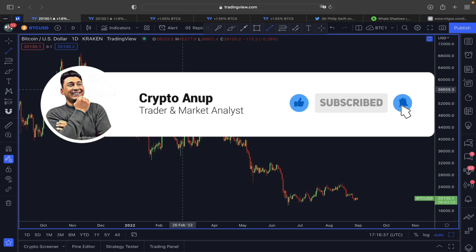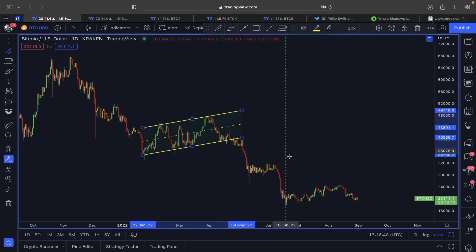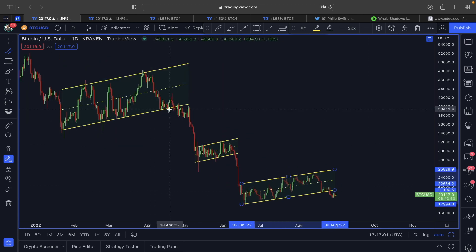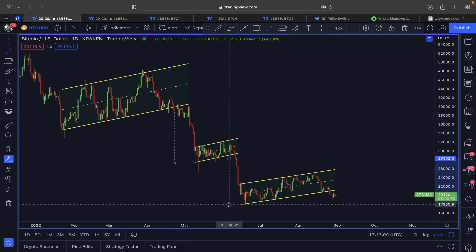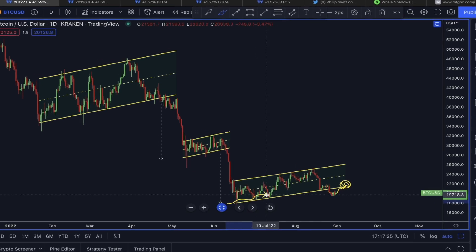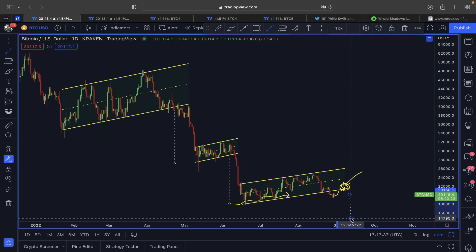Starting this year in a daily timeframe — whenever we followed this rising channel or ascending channel, each and every time the support line got broken, the price of Bitcoin started showing bearishness. This is an ascending channel, also called a bear flag. Each time support got broken, price started a corrective movement. A very similar scenario is unfolding now — the same line which previously acted as support could be rejecting price between 21,000 to 22,000, and then continue this movement toward the lower target area.